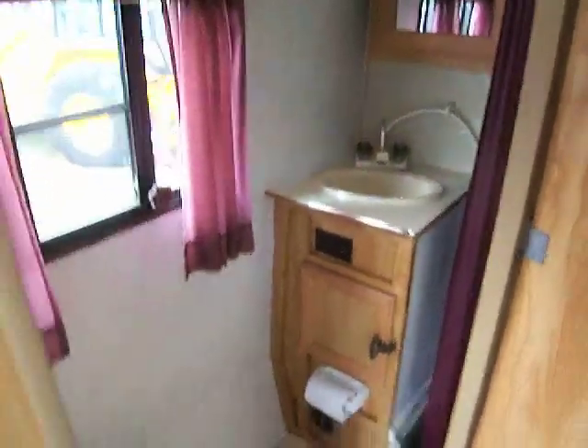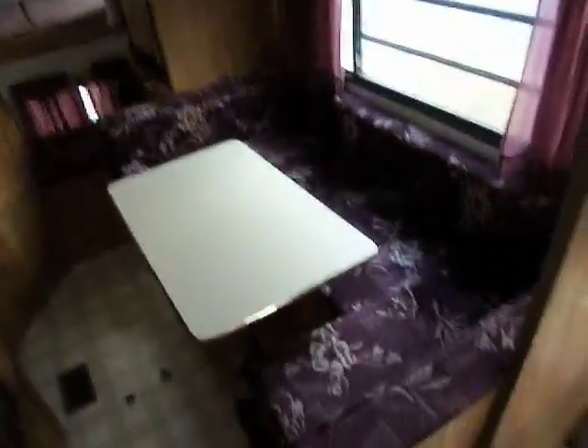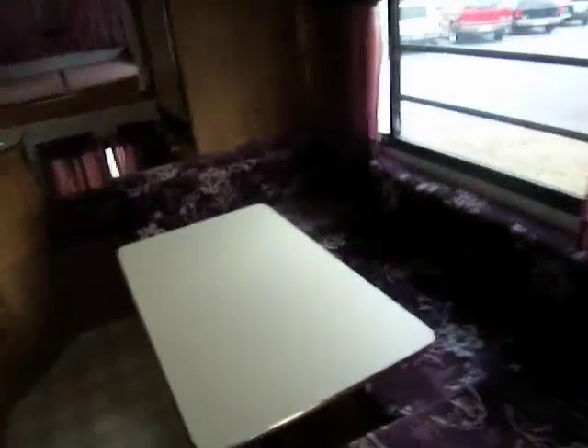Nice sink there. Here's your heat control right here on the wall — it's a nice, light wood pattern in here. You've got a nice cabinet storage right here for your wardrobe. Mirrors on the outside. Over here, a nice large dinette area that turns into a bed, which is a nice feature to have.